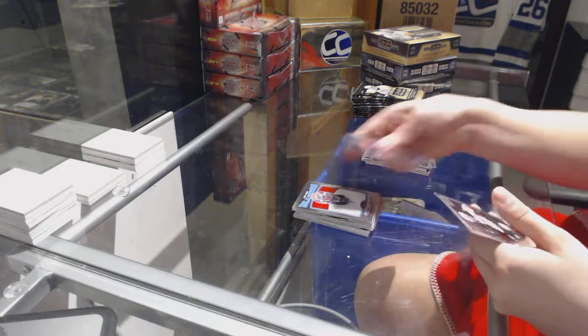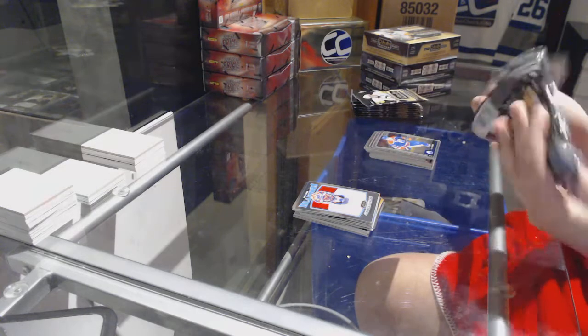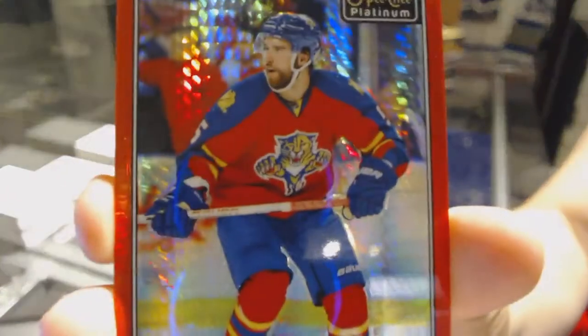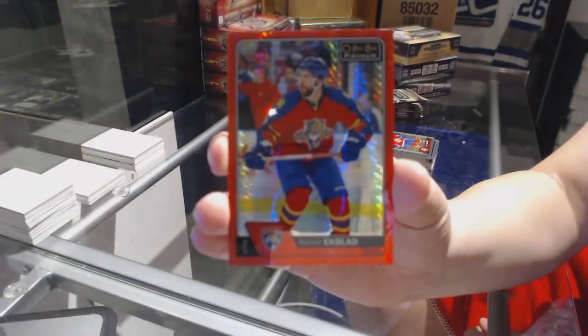Red Tro of Yaroslav Halak for the New York Islanders. Michael Mastin rookie for the Florida Panthers and a Red Prism numbered to 199 for the Florida Panthers, Aaron Ekblad.